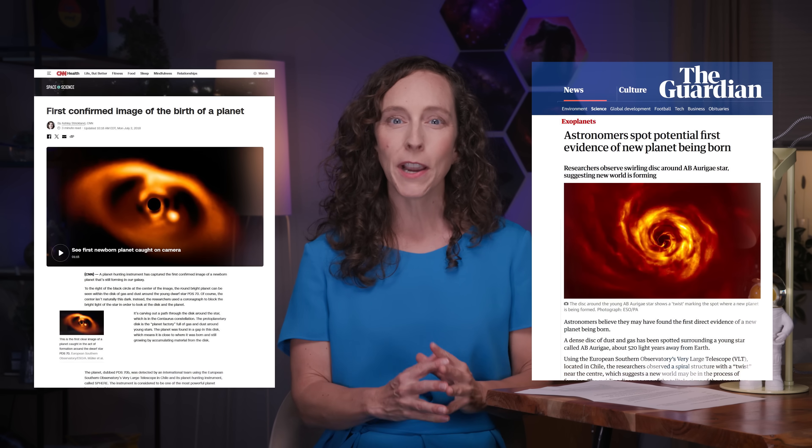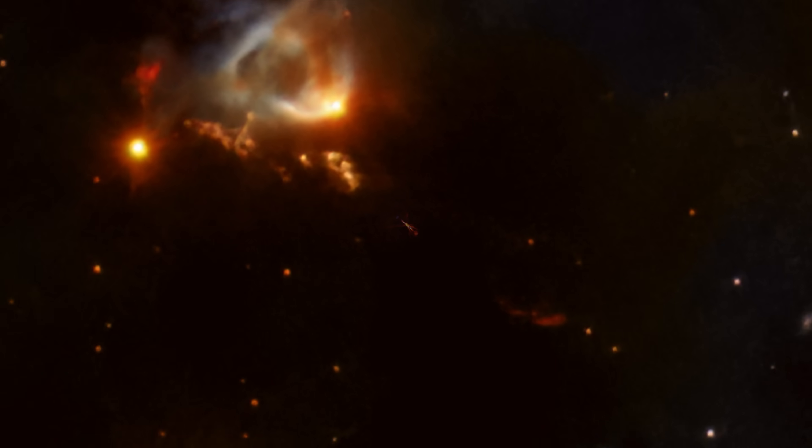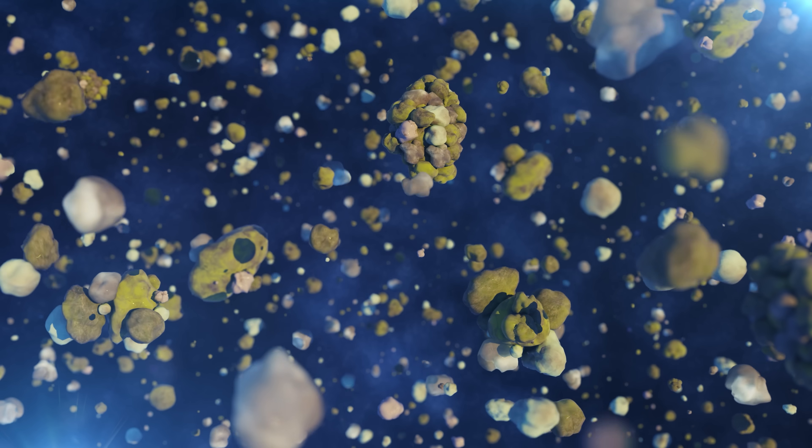We have observed the formation of giant planets in the disks around young stars before. But now, for the first time ever, we've discovered a planet-forming system that turns the clock back even further — right to when the first specks of planet-forming material were created. Are we witnessing the dawn of a new solar system?